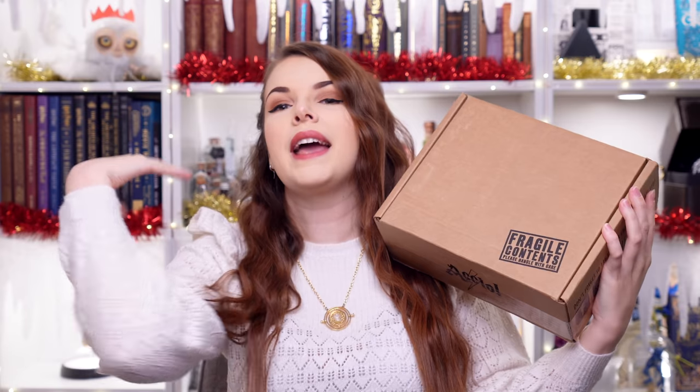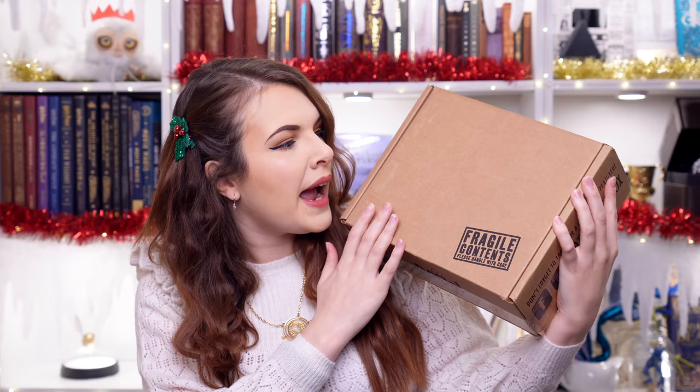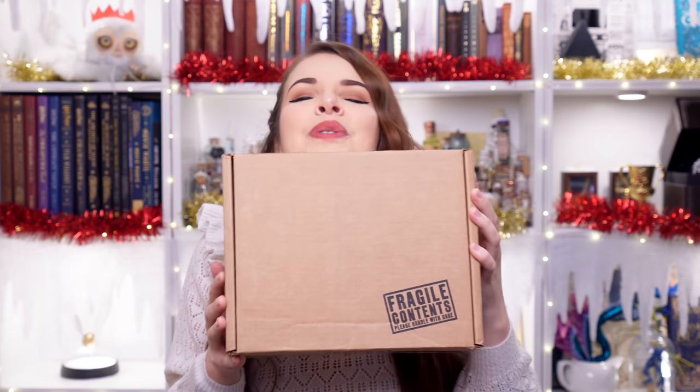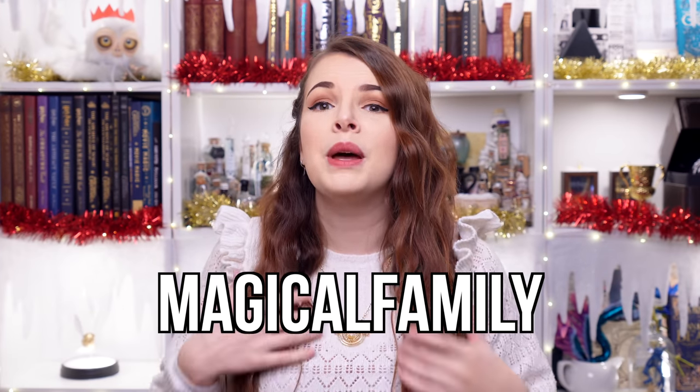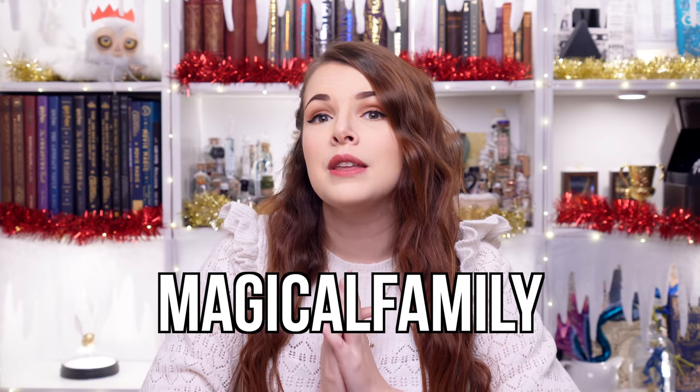Today we're going to be doing a sponsored unboxing. That's right, we are sponsored by Accio Box. This is the November box. So we're sponsored by Accio, and I'm very excited to open this. If you like what you see today, you can get your very own Accio Box with a discount code — use the code MAGICALFAMILY. You can get a little bit of money off, and I can earn a little bit of money to help keep this channel running.